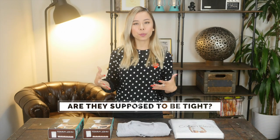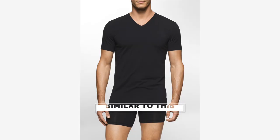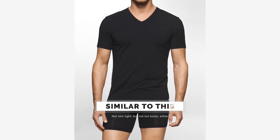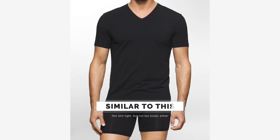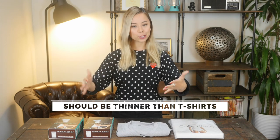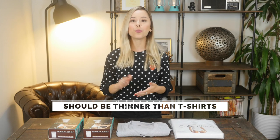A question I get a lot is: are undershirts supposed to be tight? The answer is sort of. They shouldn't be super tight, but they should fit close to your body and arms because you don't want them to add extra wrinkles through your shirt, or have the outline of the undershirt showing. Your undershirts should also be thin — they are an underlayer, so you want them thin because they'll feel better and won't add bulk to your frame, which you always want to avoid with your clothes.